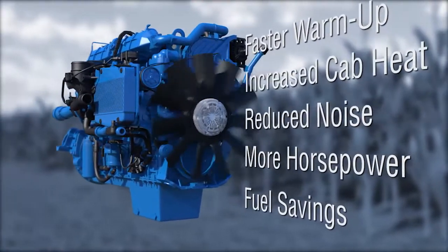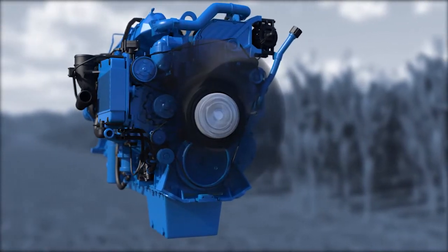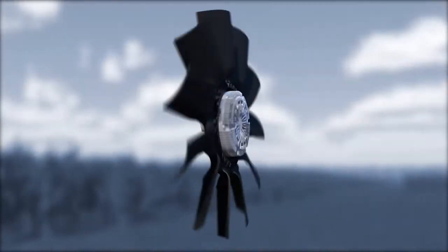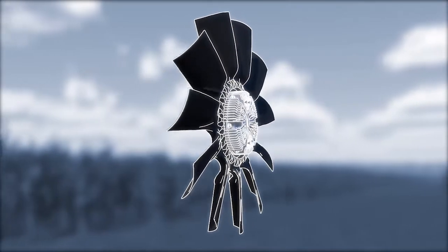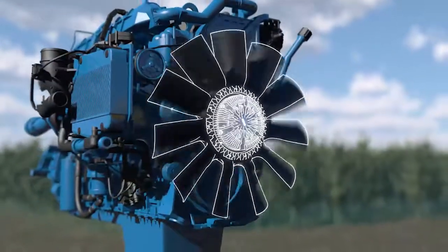As additional cooling is required, the LCV fan drive responds rapidly, increasing airflow with minimal stress, thanks to the LS fan's design. With its precision engineering and closed-case design, the LCV provides long life with no maintenance.